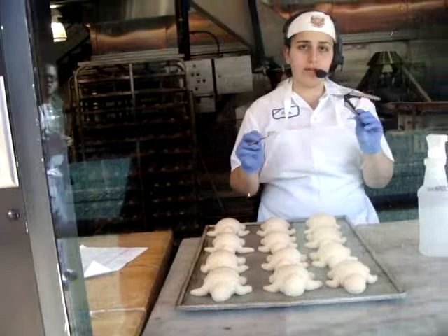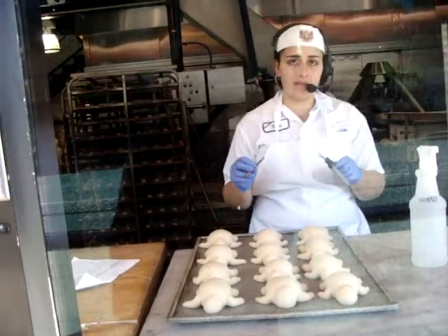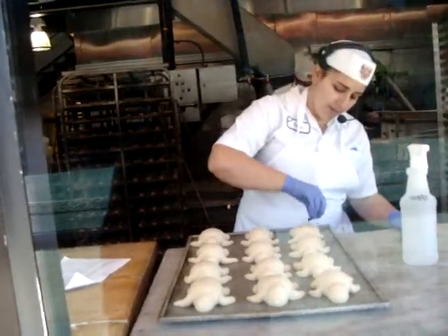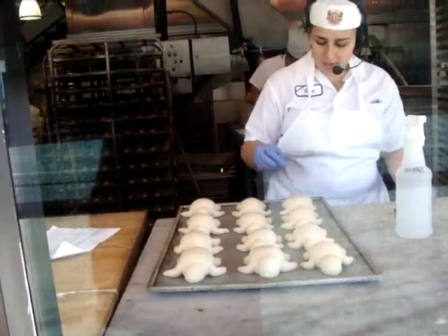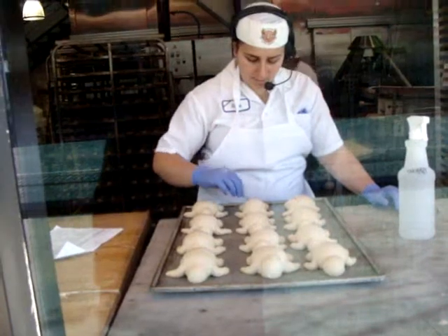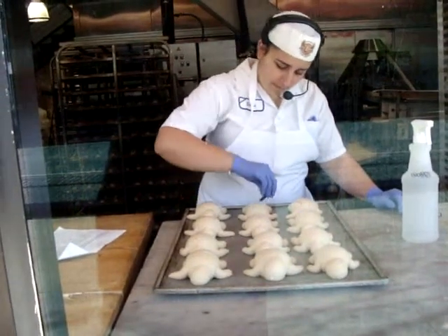These are the only two tools we use to decorate any of our animals. I've got a pair of scissors like that. And what's that other thing? A razor blade — a bakery razor blade. Cool.